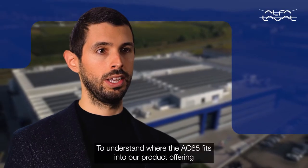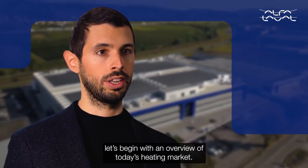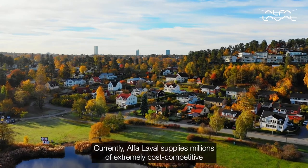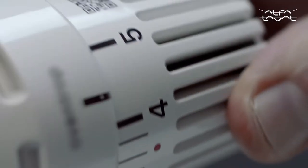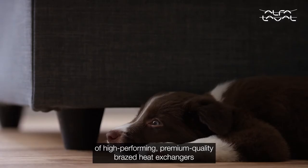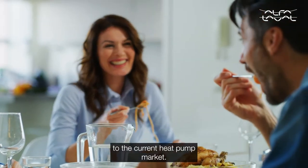To understand where the AC65 fits into our product offering, let's begin with an overview of today's heating market. Currently, Alfa Laval supplies millions of extremely cost-competitive brazed heat exchangers to the boiler market every year, and every year we also supply hundreds of thousands of high-performing, premium quality brazed heat exchangers to the current heat pump market.